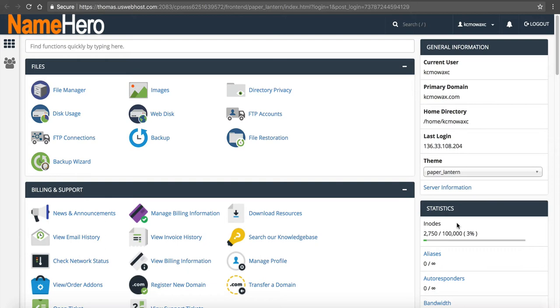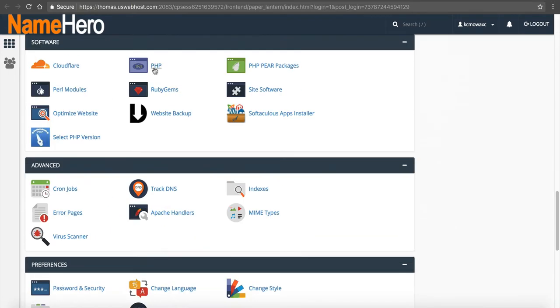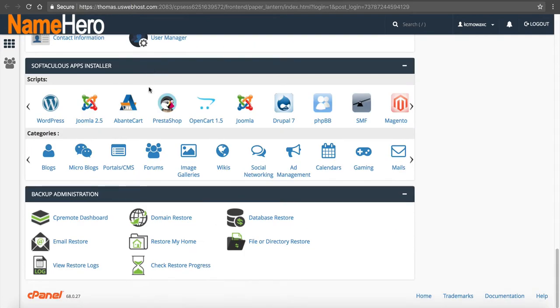Once we confirm we're under 100,000 inodes and using less than 20 gigabytes of space, we know it's included in the daily backups for free. What we want to look for is CP Remote. If we scroll down to the bottom, you can see a tab called Backup Administration. You'll see the CP Remote Dashboard, Email Restore, View Restore Logs, Domain Restore, Restore My Home, Check Restore Progress, Database Restore, and File or Directory Restore — all these different options.